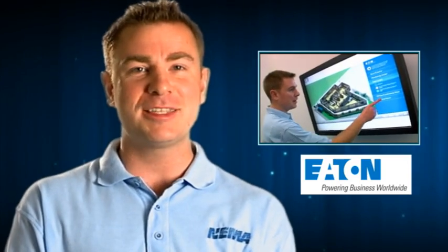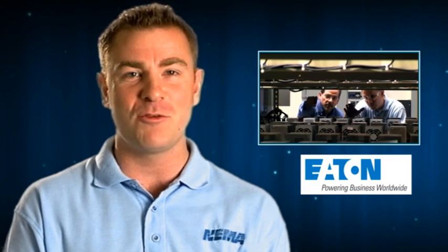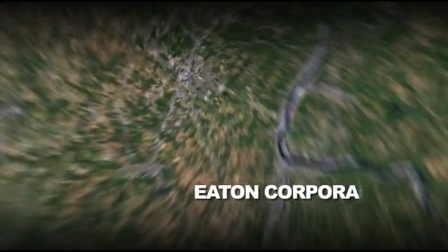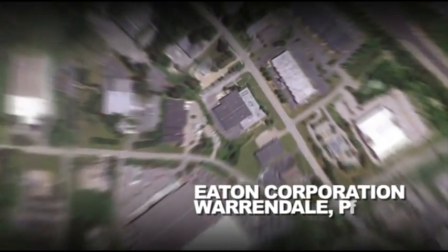This edition of Vids for Grids takes us to Warrendale, Pennsylvania, where we will visit Eaton, who manufactures surge protective devices, a vital part of the smart grid. Here we are outside the black and yellow city of Pittsburgh at Eaton Electrical. Today we're going to learn about surge protective devices and their importance to the smart grid. So let's go take a look.